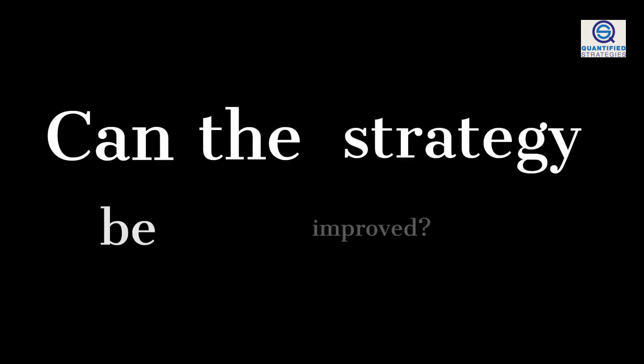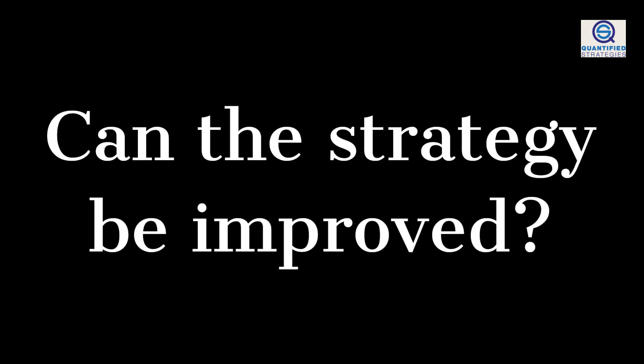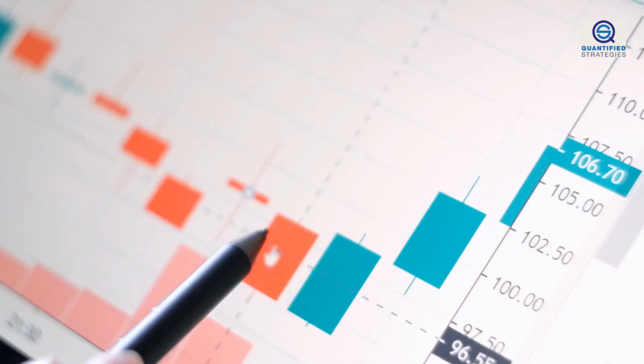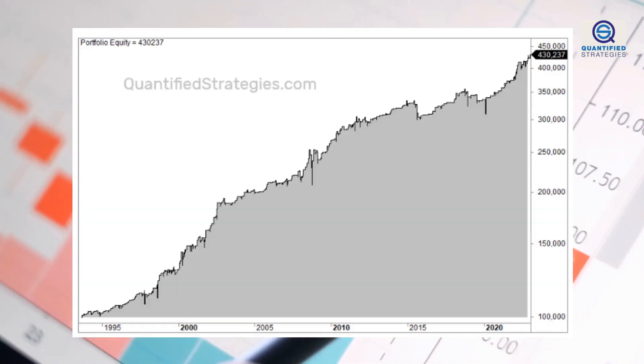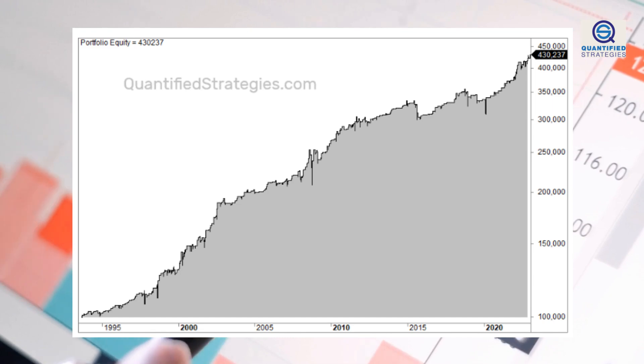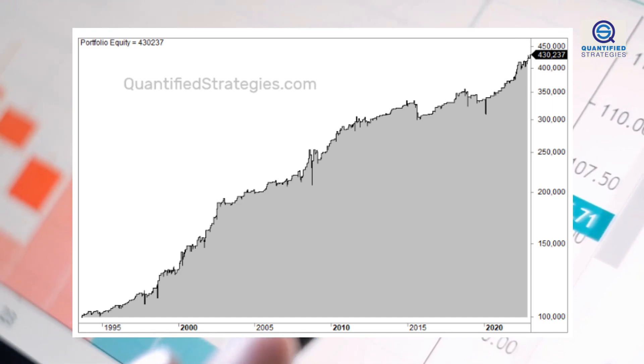Can the strategy be improved? Yes. If you exit at the close the next day, not the open, you increase the average gain per trade to 0.24%. However, when you exit at the close and not the open, the win rate drops to 60% and max drawdown doubles to 17%.